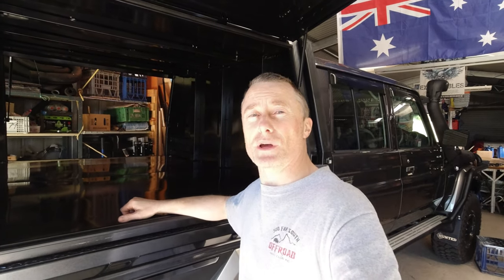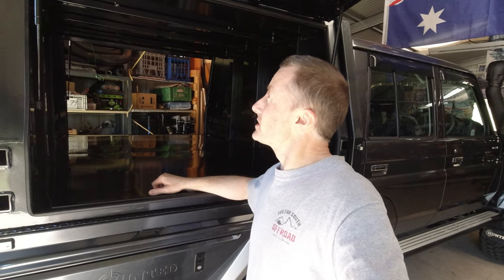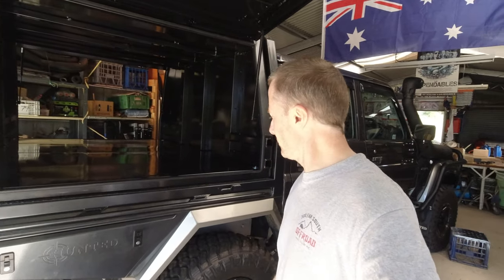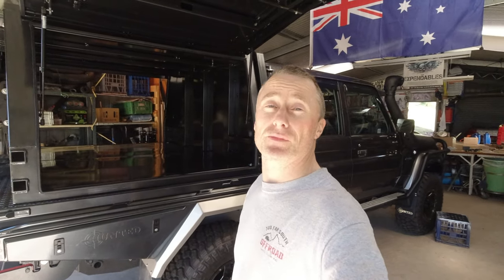So there we go. If you're looking for a tray and canopy, make sure you check Hunted out. They make a really nice combo - you can have different sizes and whatever you want. Anyway, thanks guys.